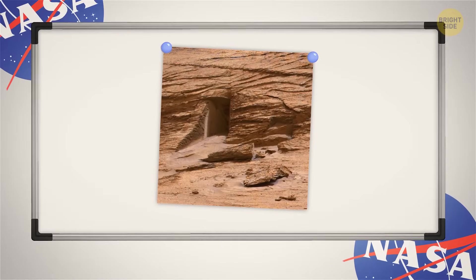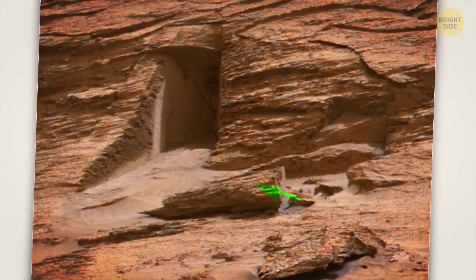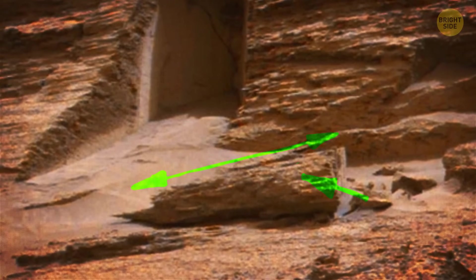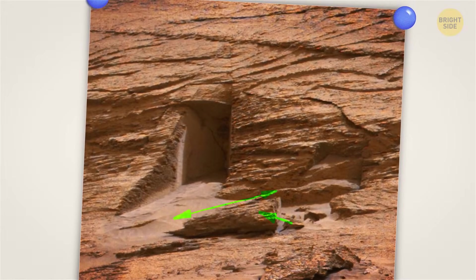This small cave probably formed when several fractures crossed the strata, and a large boulder might have fallen out under its own weight, creating the door-shaped opening. This theory is quite plausible because even though the gravity on Mars isn't as strong as on Earth, it's still strong enough. See that rock to the right of the opening? It has a suspiciously smooth vertical edge — it's probably the culprit that fell out not so long ago.